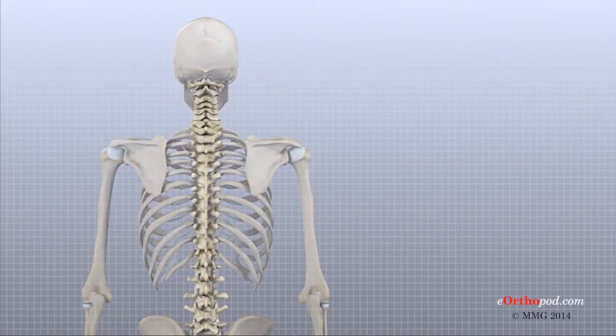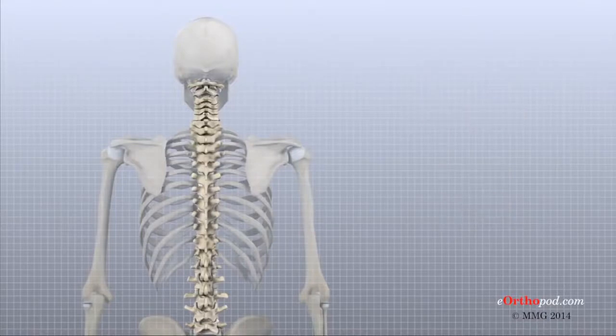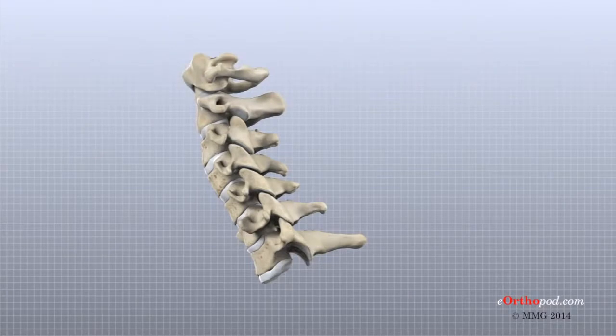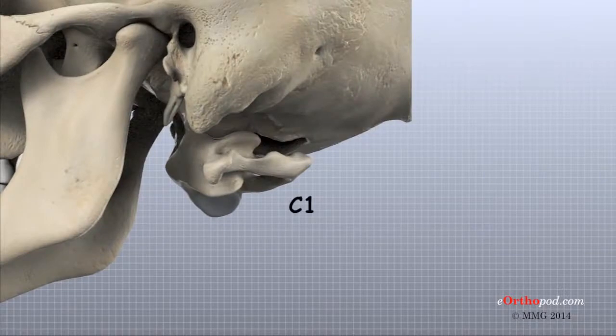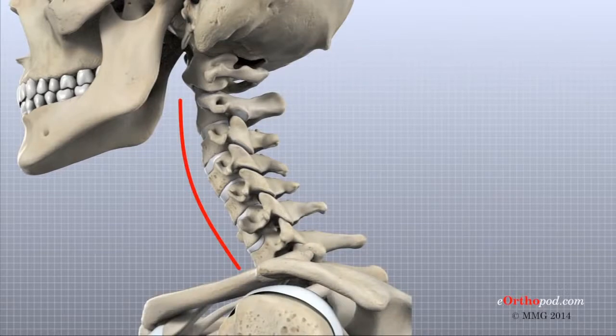The human spine is made up of 24 spinal bones called vertebrae, stacked on top of one another to form the spinal column, which is the body's main upright support. Seven vertebrae make up the cervical spine, often referred to as C1 to C7. The top vertebra, C1, connects to the bottom of the skull. The cervical spine curves slightly inward and ends where C7 joins the top of the thoracic spine.